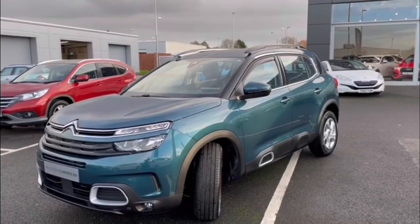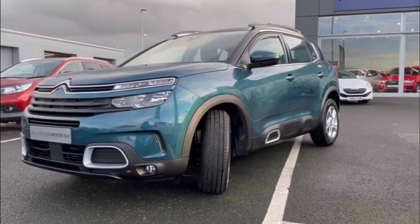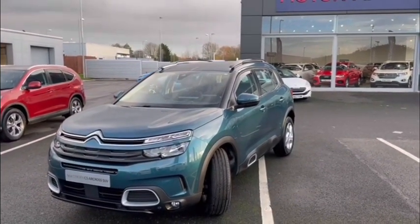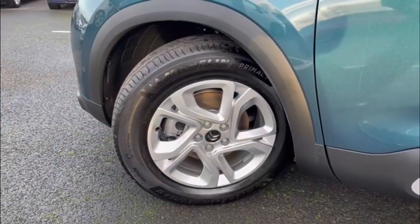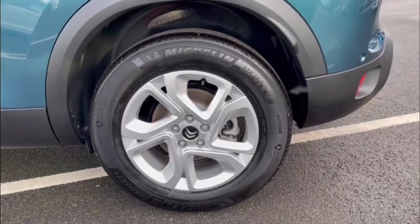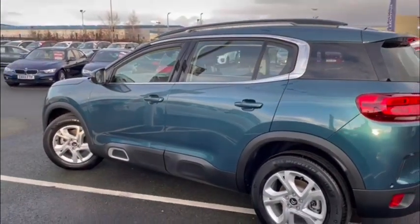The car boasts a 1.5 litre diesel engine and a manual transmission and of course it's absolutely gorgeous in its unique Toyota Blue. The vehicle is absolutely full of amazing specs and style shown off nicely by these 18-inch alloy wheels with a swirl two-tone diamond cut design. Of course being a Citroen the car handles very nicely and is full of lots of smart unique features.